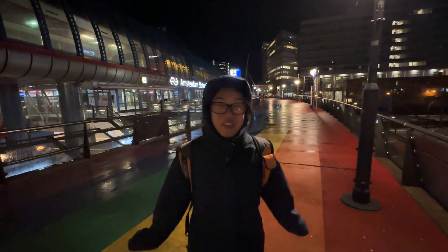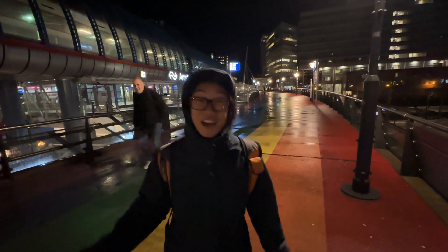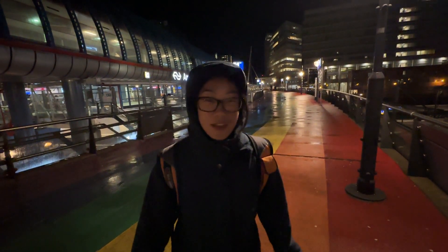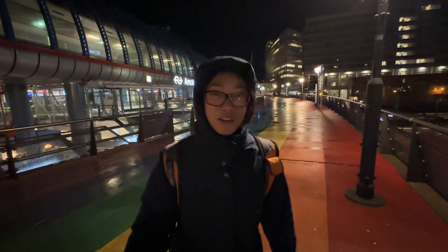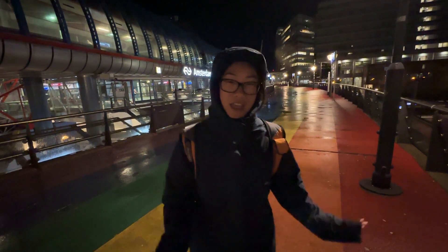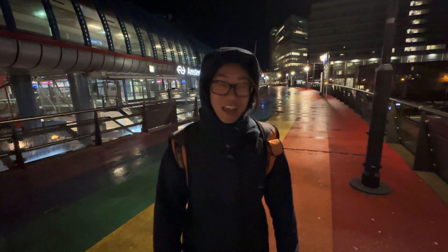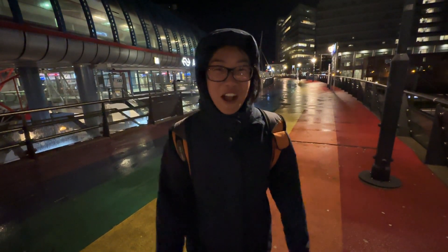One final stroopwafel — cheers! We had the best time in Amsterdam. Eric and I both loved it here, both in Amsterdam proper and the other areas we visited such as Rotterdam, The Hague, and Zandvoort. It was a great trip and we'll miss it, but we're on to our next adventure in Morocco! Here we go!